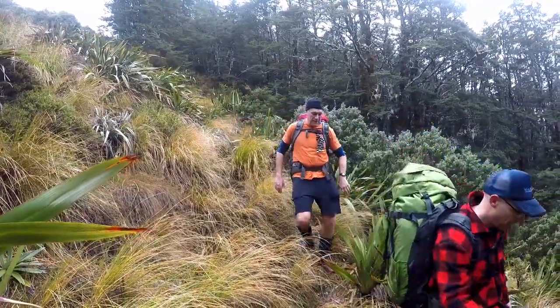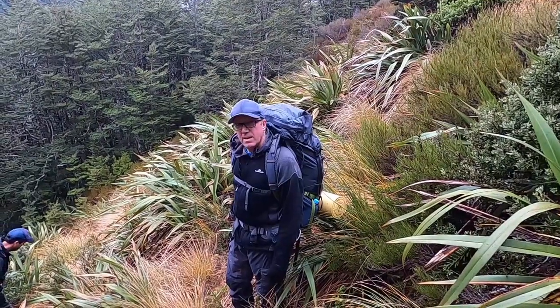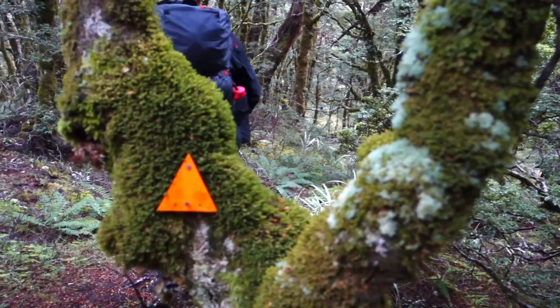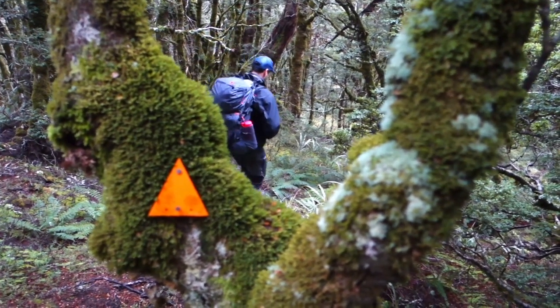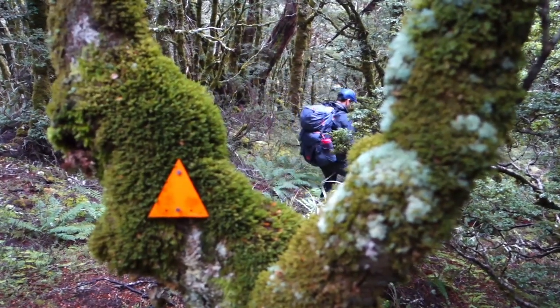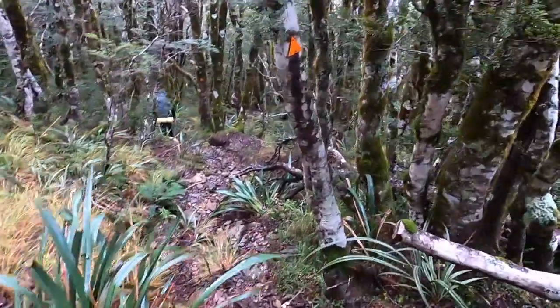We're just dropping down into the bush. The weather's still really, really perfect. We're probably about an hour away from Cristobal. Just heading down through the bush and back into rocky tree roots and slippery terrain.